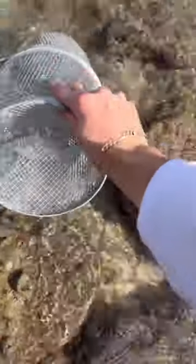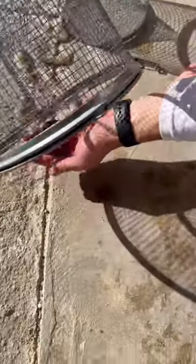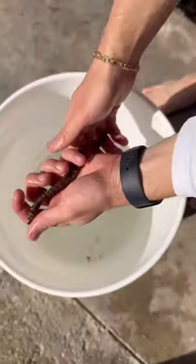A couple minutes later we pull the trap and look - we got a baby chain eel! There's eels everywhere all over these spots. I saw some giants, but this little dude decided to swim in the trap and he is one cool looking eel. You guys think I should keep him? Let me know in the comments.